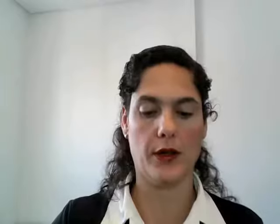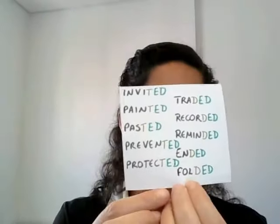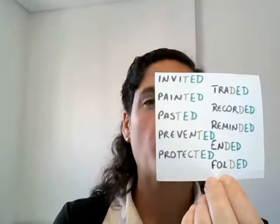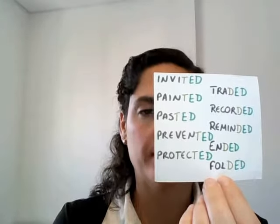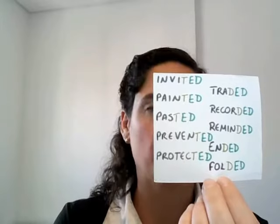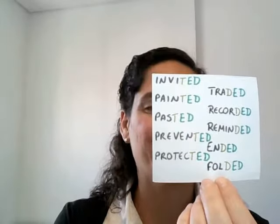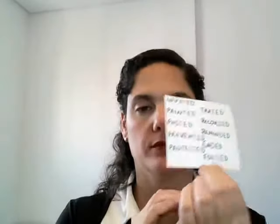Other examples we have. Always when the words end with T or D, we have the -ed pronounced clearly. Like in these examples: invited, painted, pasted, prevented, protected, traded, recorded, reminded, ended, folded.